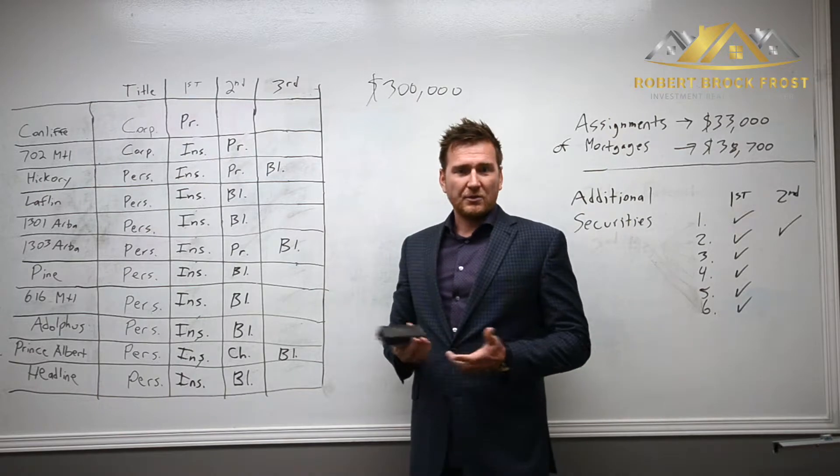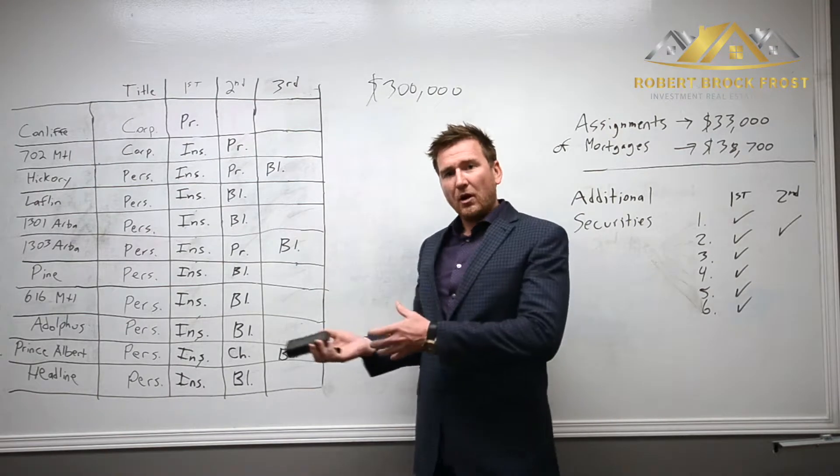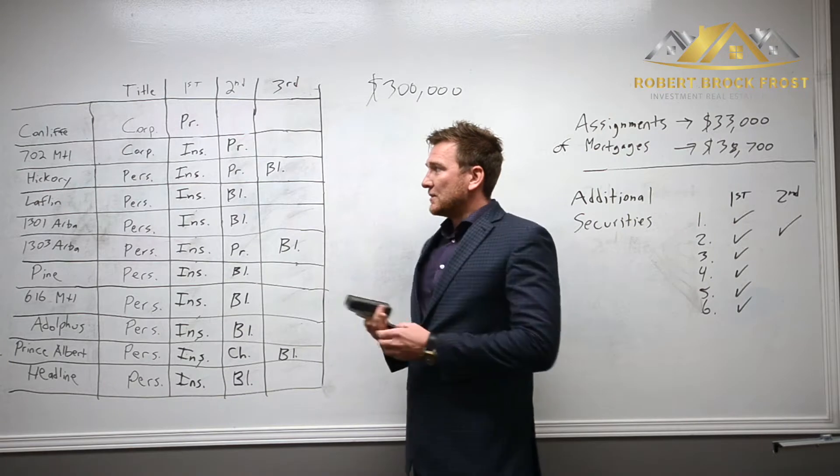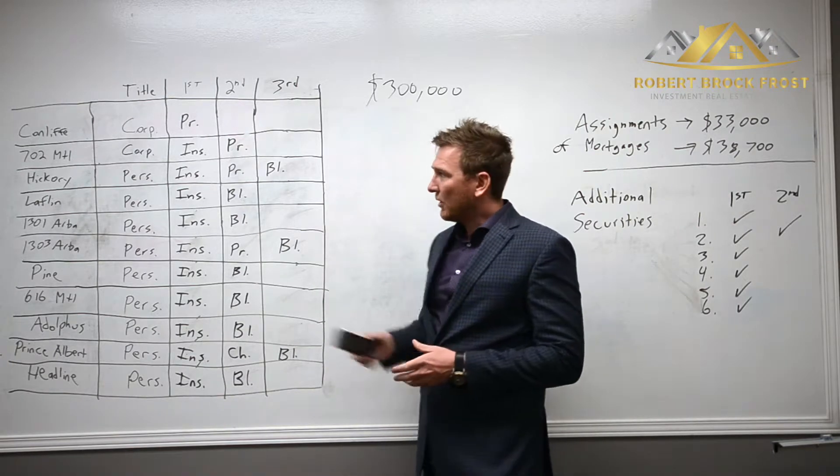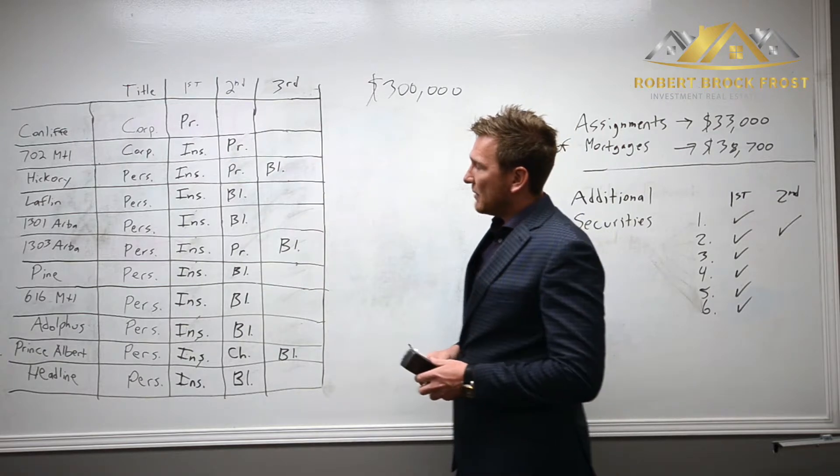For private lenders, the biggest thing they're concerned about is security. So I wanted to offer — I needed to tweak my existing portfolio to offer the private lender as much security as possible. On here we have a list of all my properties.